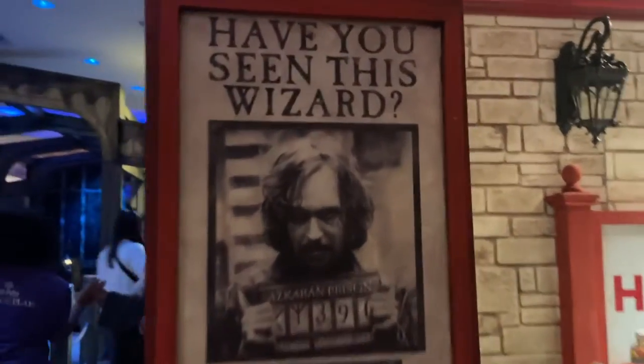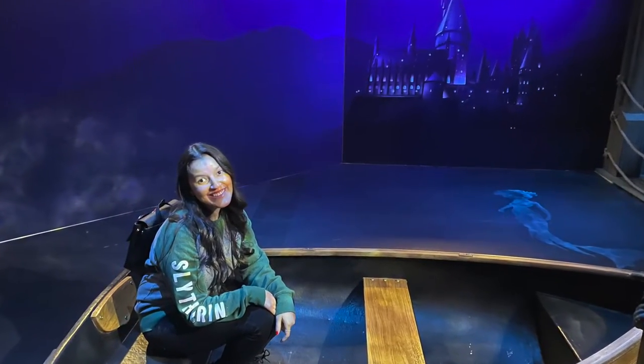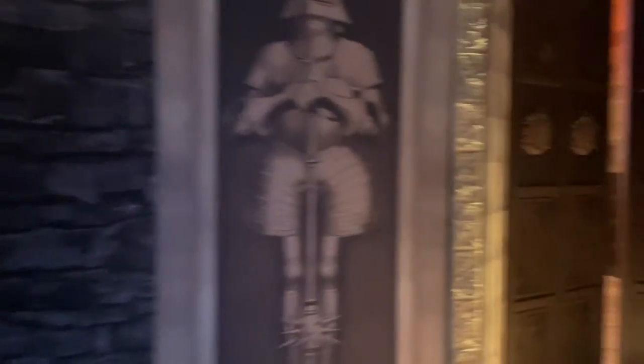Then we move on towards Hogwarts, with the boat where they're going into Hogwarts in the first movie. They only allow two families in here per turn, so we had enough time to take as many pictures as we wanted, which was nice. But there was no one there taking pictures for us, so we had to take turns.